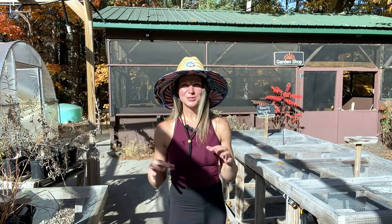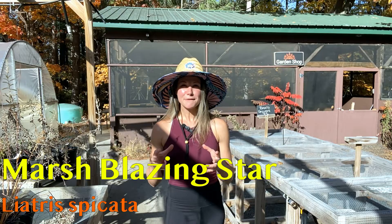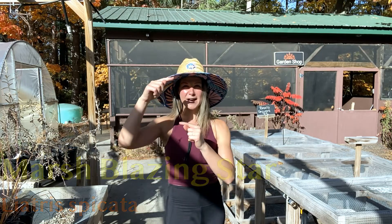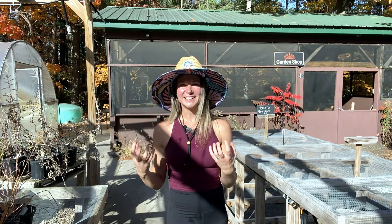I also have an honorable mention I don't have in stock currently — marsh blazing star. If you're not familiar with the blazing star family, they're topped with tall spires of purple feathery blooms. They are truly stunning, blooming a little later in the season. Marsh blazing stars can get up to four feet tall, adding delicate height without overwhelming your space. As the name suggests, they do well with wet or marshy soil, so they're also a great option for your transition zone.